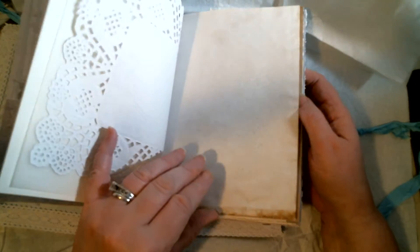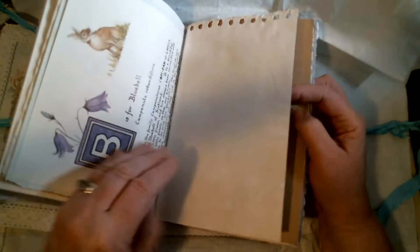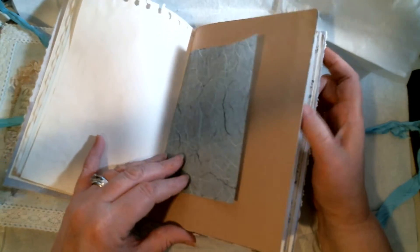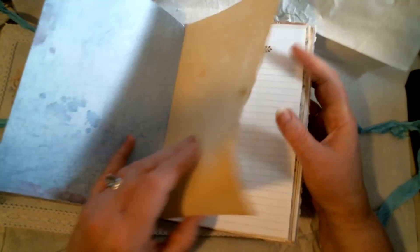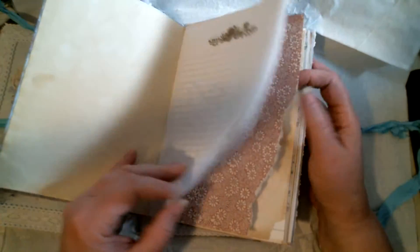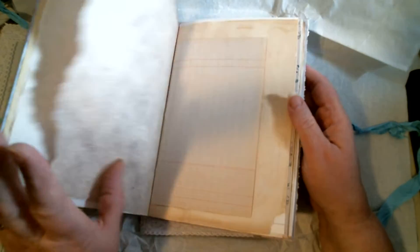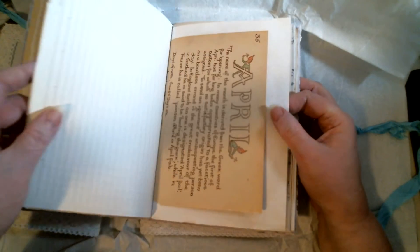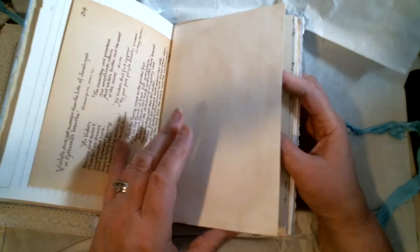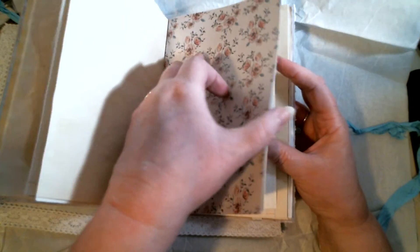Even though some things might look similar, there's a difference because there's like a mix-match of colors. She even had some papers — look at this paper, I love it! I wanted something different, a little bit more variety of color, and that's what I found in these. More easy-as-holding pages — look at this paper, this paper's beautiful.